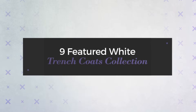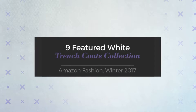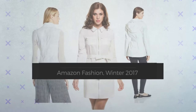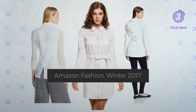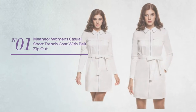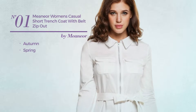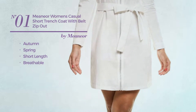Nine featured white trench coats collection, Amazon fashion winter 2017. At any time click the circle and get the details about your favorite trench coat. Number one: an autumn spring short-length trench coat produced with breathable material, with a belt.